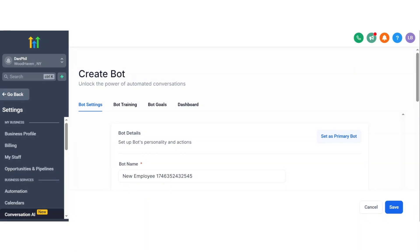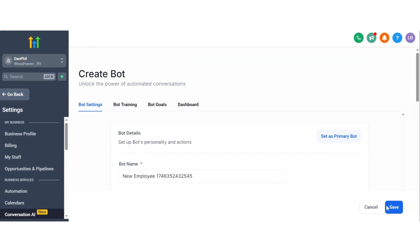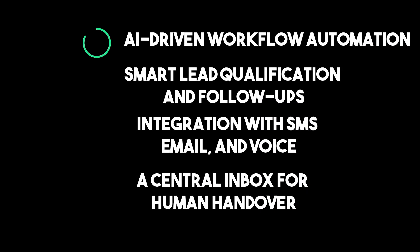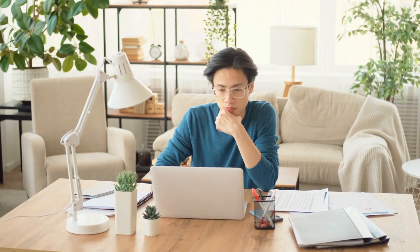What sets Go High-Level apart is that it doesn't stop at building one-off AI agents. Instead, it gives you an entire AI-powered CRM ecosystem, complete with AI-driven workflow automation, smart lead qualification and follow-ups, integration with SMS, email, and voice, a central inbox for human handover, and advanced conversation memory that builds real context with every interaction.